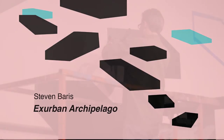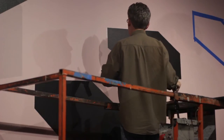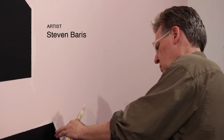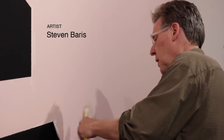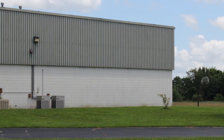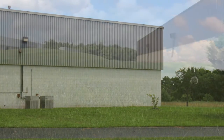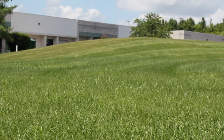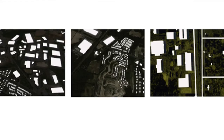The project is called Exurban Archipelago. The name came up when I started spending a lot of time on Google Earth, scanning areas I had been driving around for a long time — in some cases areas I'd never driven around at all — specifically areas that would probably be called Exurbia. These are areas outside of the suburbs that are no longer countryside, but they're not suburbs either. They're something else, and these were the areas that fascinated me.